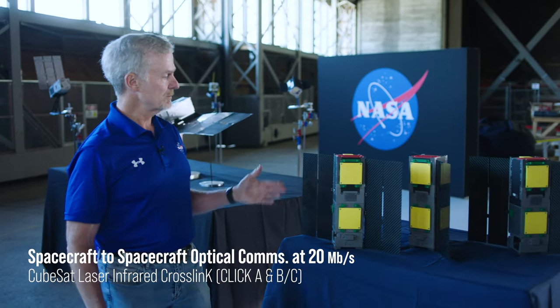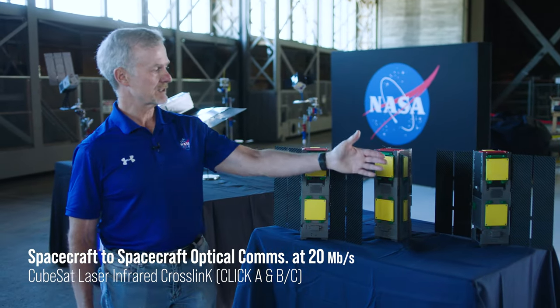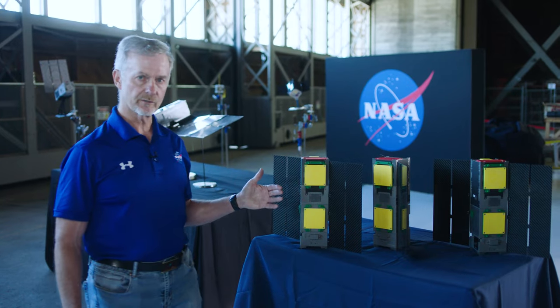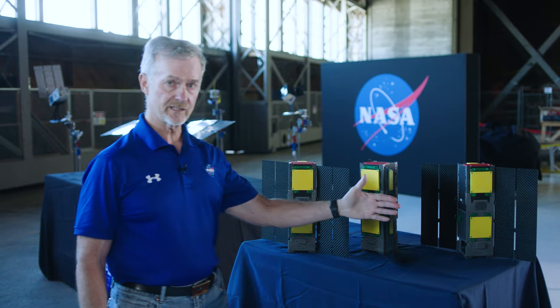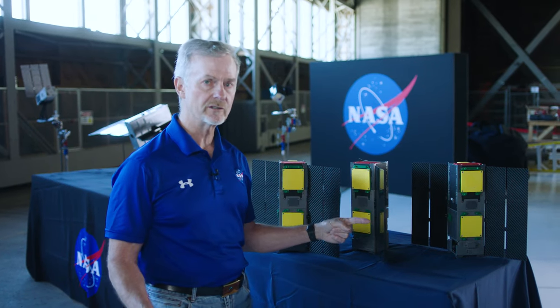This one is called CLIC. There are two missions: CLIC-A and CLIC-BC. CLIC-A is a risk reduction mission in which we show optical comm from another spacecraft to ground. But with CLIC-BC, we show optical comm between two spacecraft.